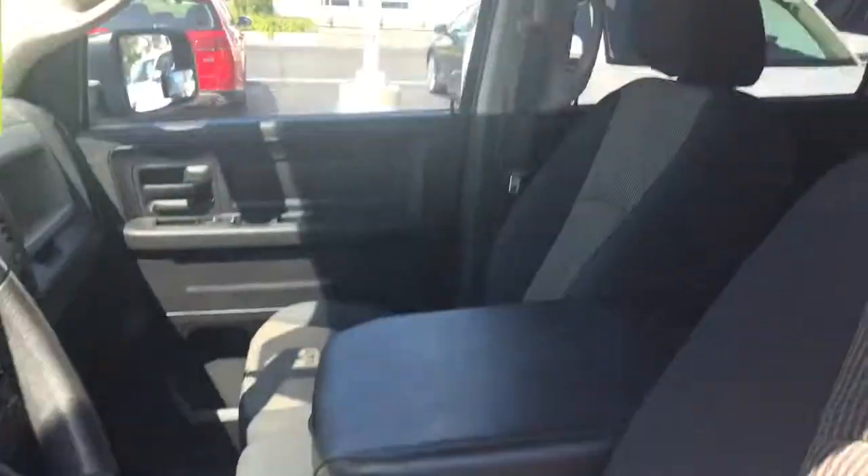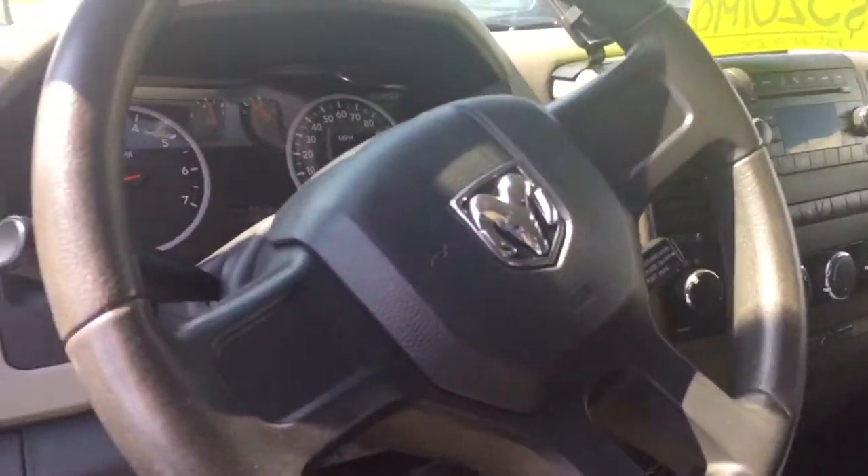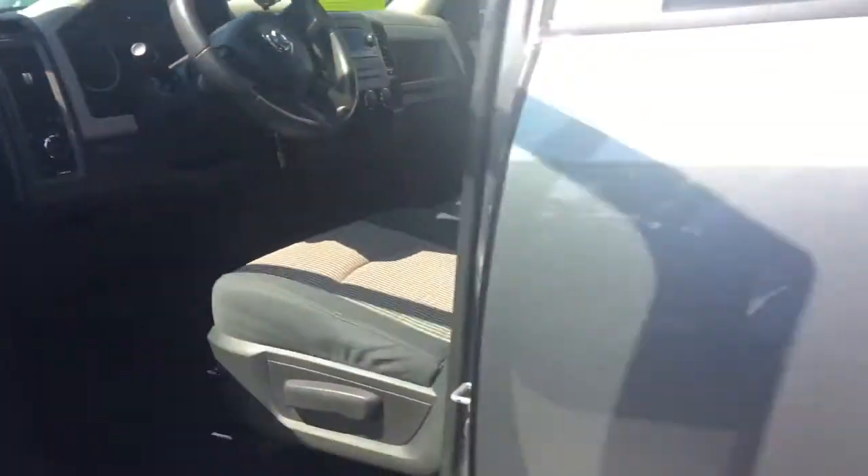The interior is really clean — no smell of smoke or anything like that. It has Bluetooth connectivity, the air blows nice and cold, 74,000 miles, and the outside mirrors are heated as well.